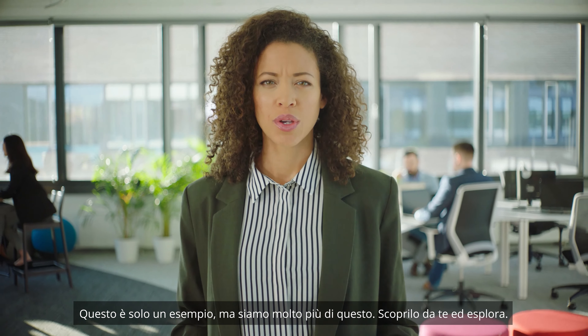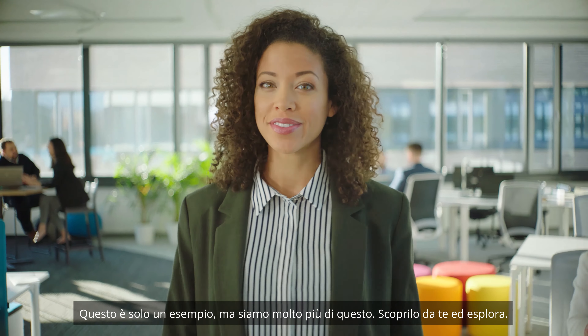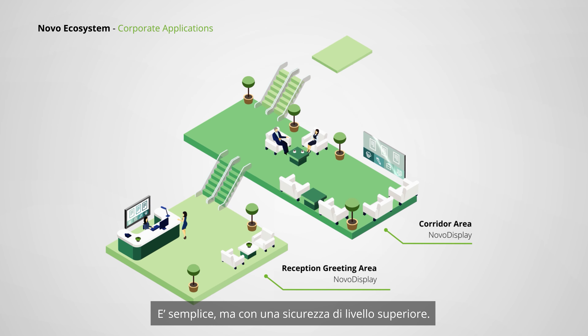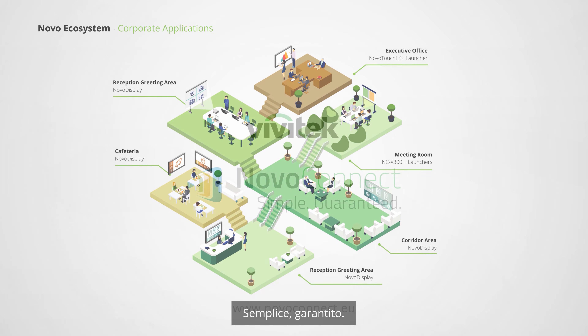This is just a sample — we are way more than that. See for yourself and explore. It's simple, but world-class secure. Simple, but comprehensive. Simple. Guaranteed.